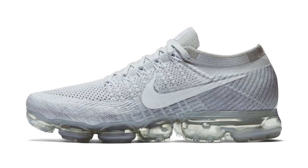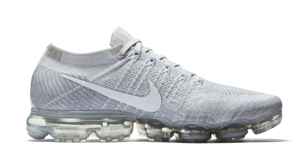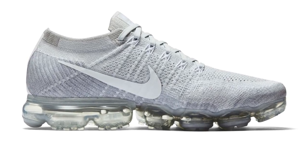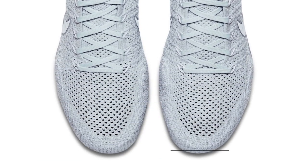First is the Nike Air Vapor Max — there was a bit of a restock of these today, dropping in the original platinum colorway, which was one of the colors that actually helped launch the shoe. These are available for both men and women, and you can get them for $190 right now over at Finish Line.